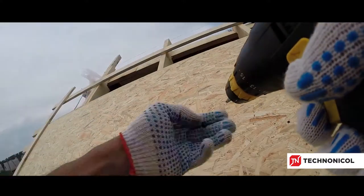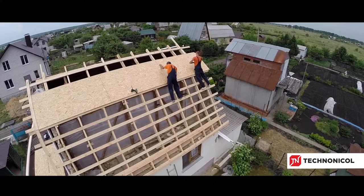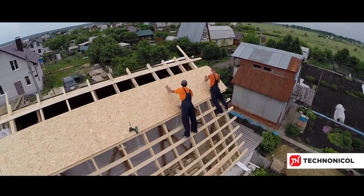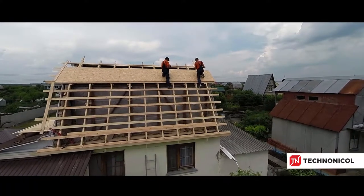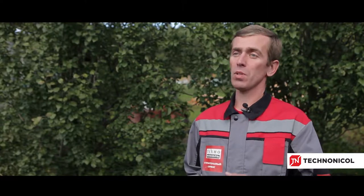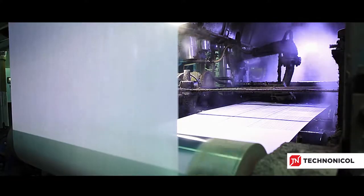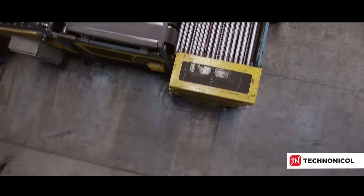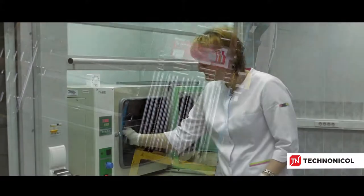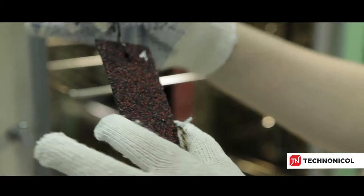The recommended minimum gap between boards for possible expansion is three millimeters. Like all wood products, OSB will expand or shrink slightly with changes in moisture and temperature. The final stage is to install Techno Nicole roofing shingles with all the required accessories. Techno Nicole Corporation builds quality control into every process at its production sites. Our experts thoroughly test raw materials and do sampling inspection, constantly improving in-process control techniques to offer roofing solutions of superior quality.